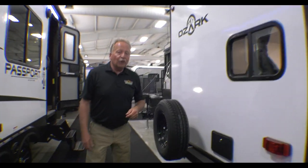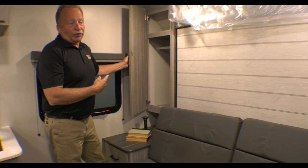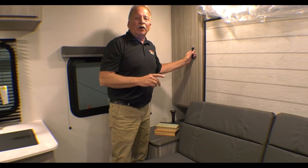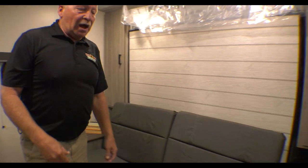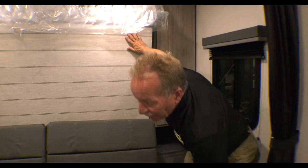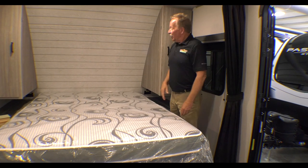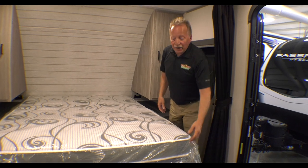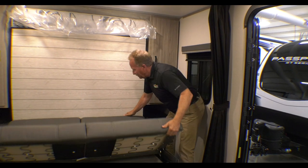Now we're going to go inside and check out this 219BH Passport from Keystone. Here we are inside the 219BH. Look at these awesome closets on either side of the bed — it has them on both sides. If you're not familiar with the term, this is a Murphy Bed. That means we're going to get a sofa and a lot of space, and a coach that has no slide — that's what keeps it light and less expensive. Murphy Bed works simply: you have a latch on the top, lay down the jackknife sofa, pop the bed out, and you can keep the bed made when you do this. If you want a nice short package without a slide, you've found the 219BH Passport.